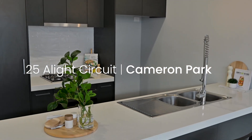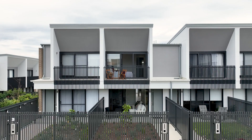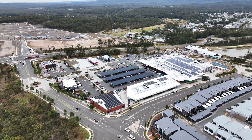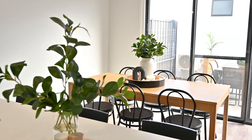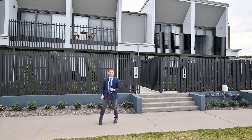If you are looking for luxury living that is a little bit different and in a terrific location, look no further than 25 A Light Circuit, Cameron Park. Located within walking distance to Cameron Park shops and the soon-to-be Harrigan's Irish Pub, you will love this stylish three-bedroom, three-bathroom townhouse. I'm Matt from Stone Real Estate — let's take a look.